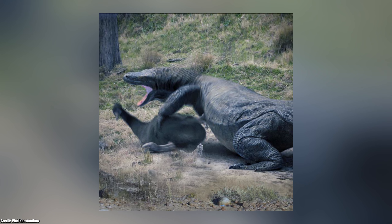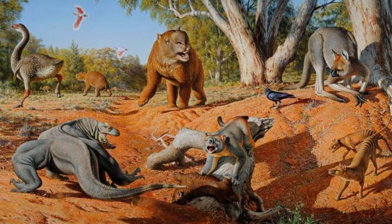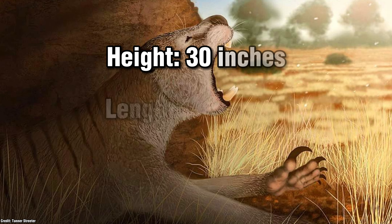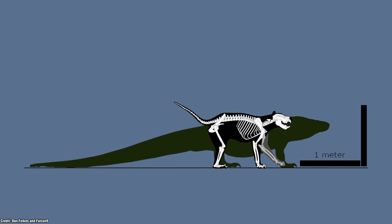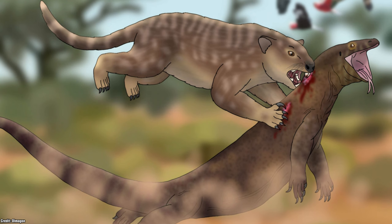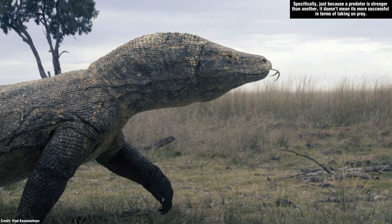What competitors did Megalania have to deal with? While it was one of Australia's apex predators, it wasn't the only one. This lizard co-existed with the Thylacoleo, also known as the Pouched Lion — a marsupial measuring 30 inches at the shoulder and 59 inches in length, with higher weight estimates of around 165 kilograms. Side by side, the size disparity is massive, and an adult Megalania would undoubtedly overpower the Pouched Lion. The marsupial could only realistically win through a surprise attack from a tree or against juvenile Megalanias.